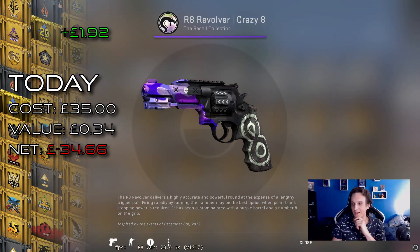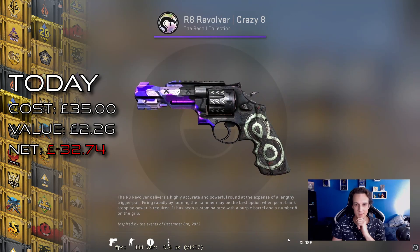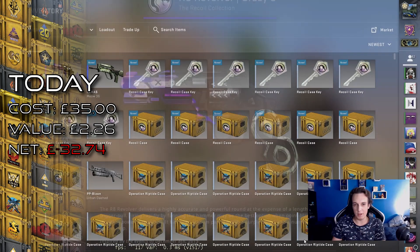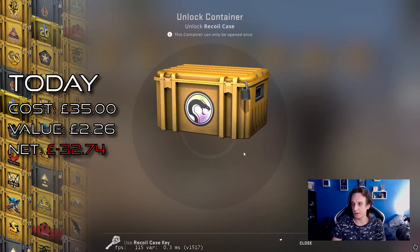Oh no, the R8. R8 Crazy 8 — interesting skin. We don't have many R8 skins yet, I don't think, and we certainly haven't dropped many.